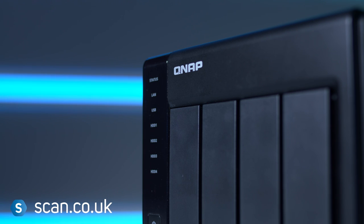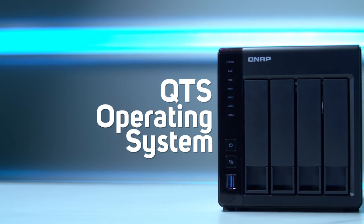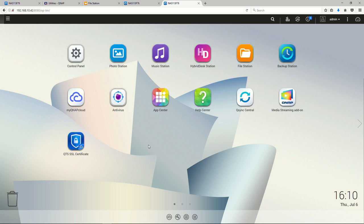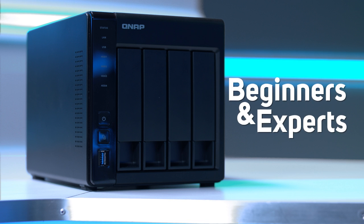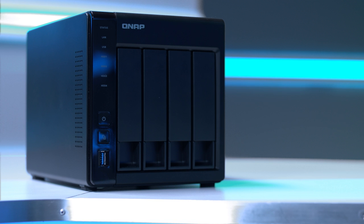All current QNAP devices operate on the excellent, easy-to-use QTS operating system. On here you'll find lots of intuitive apps to get the most from your NAS device. It's great for beginners and experts alike, as you only use the apps that are relevant to you. That means features that you don't need don't get in the way.